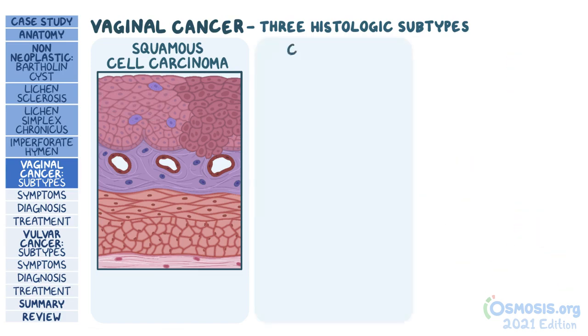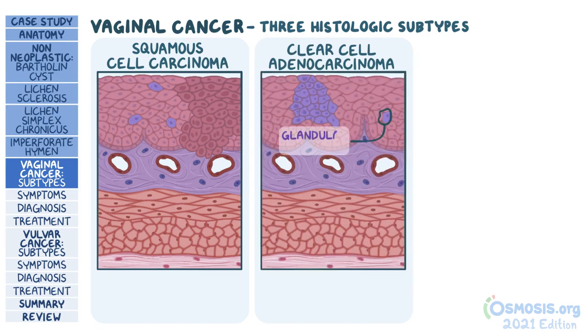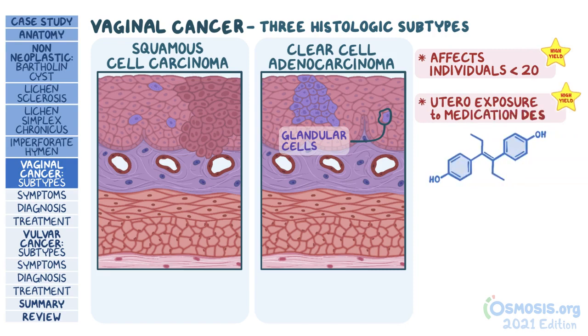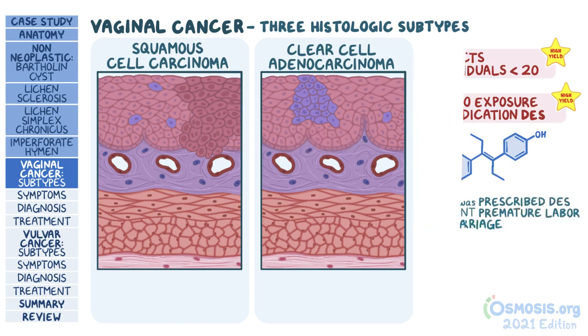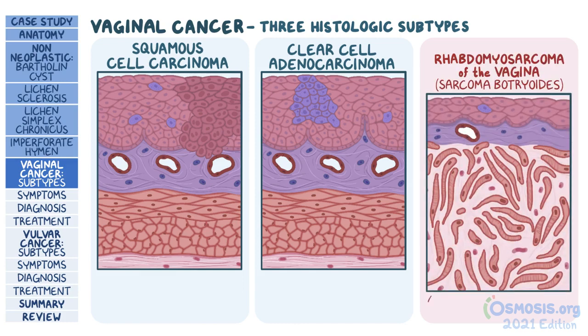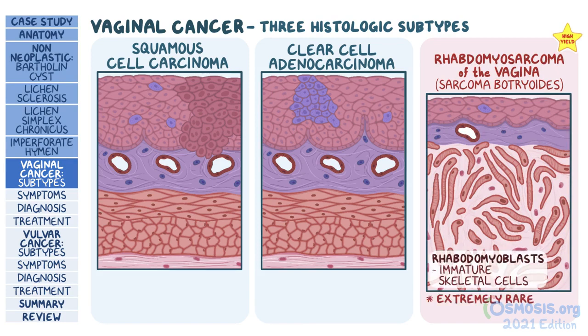The second, more rare type is clear cell adenocarcinoma, which develops from the glandular cells of the vagina. Unlike squamous cell carcinoma, it most commonly affects young individuals under the age of 20, and it's almost always linked to in-utero exposure to a medication called diethylstilbestrol, or DES, which is no longer in use. The test question will typically describe a female whose mother was prescribed DES during pregnancy to prevent premature labor or miscarriage. Next, there's botryoid rhabdomyosarcoma of the vagina, also known as sarcoma botryoids. This is extremely rare but high yield, and develops from rhabdomyoblasts, or immature skeletal muscle cells lining the walls of the vagina. It most commonly affects individuals under the age of 4.